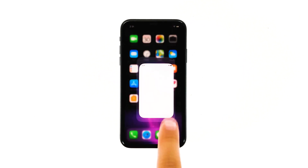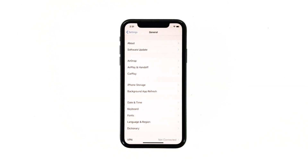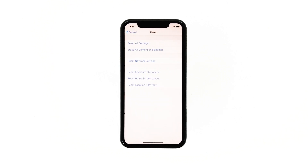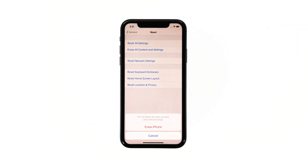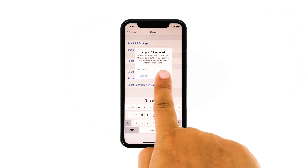From the home screen, tap Settings. Find and tap General. Scroll down to the bottom of the screen and then touch Reset. Tap 'Erase All Contents and Settings.' Tap 'Erase Now.' If prompted, enter your security lock. Tap 'Erase iPhone' at the bottom of the screen, then tap 'Erase iPhone' again to proceed. Now enter your Apple ID password and then tap Erase to proceed with the reset.